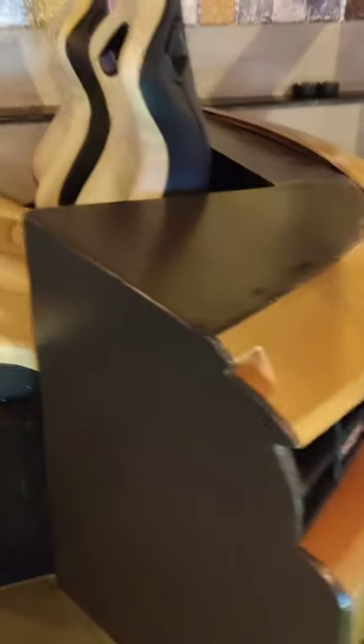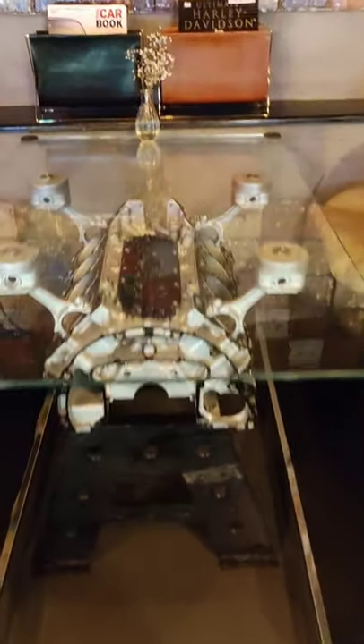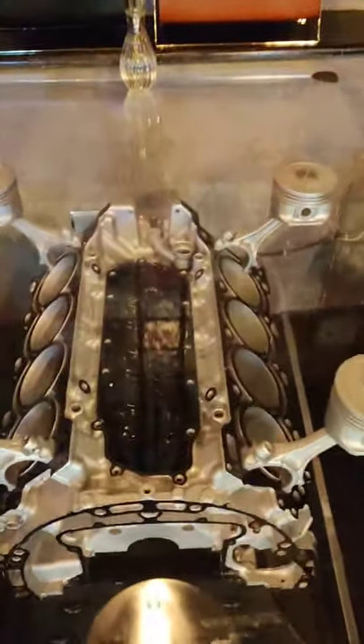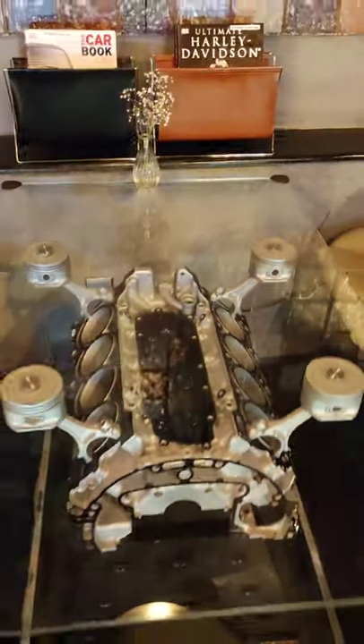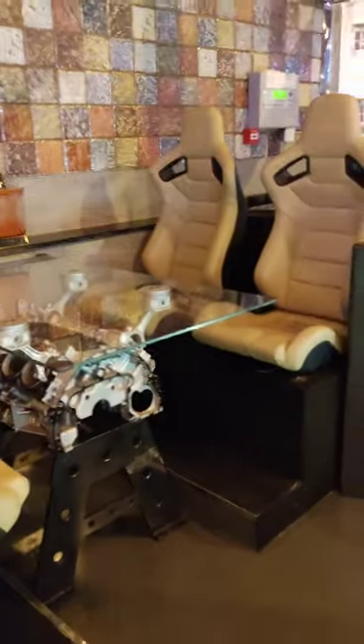The chairs are like wheels — they come from little supercars, like Lamborghini or something. They were telling me that the owner of this restaurant is really fond of supercars. They have a lot of supercars in their collection in there.